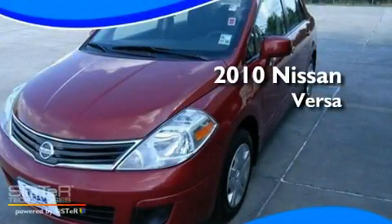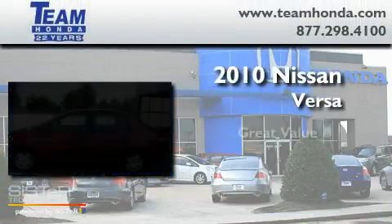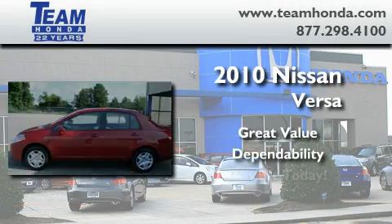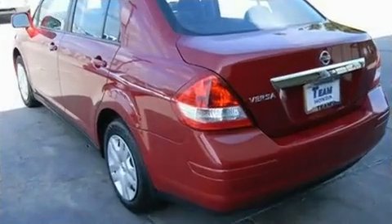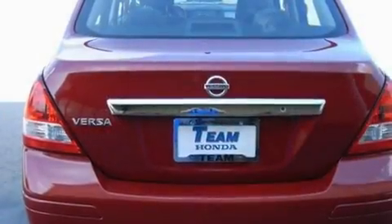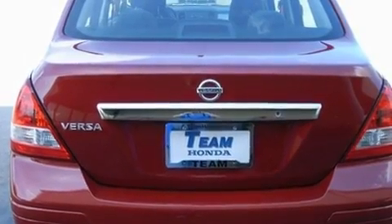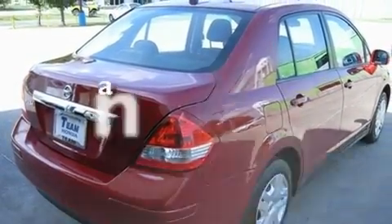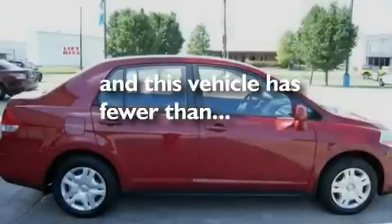This is a 2010 Nissan Versa. Its top features include a rear window defroster, variable valve timing, a security system, tinted glass, an anti-lock braking system, and rear curtain airbags. This vehicle has fewer than 37,000 miles on the odometer.